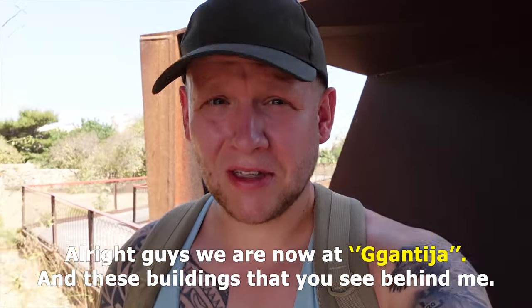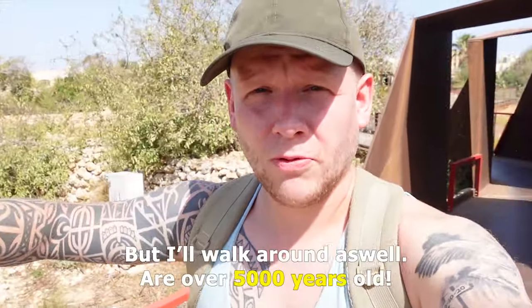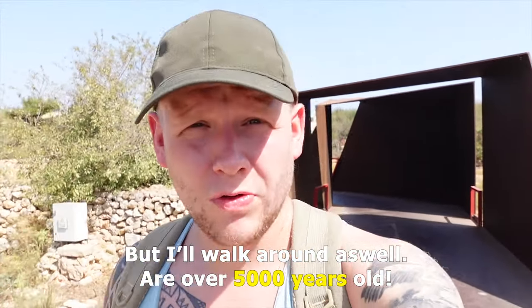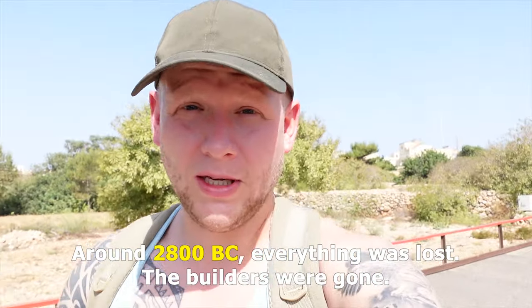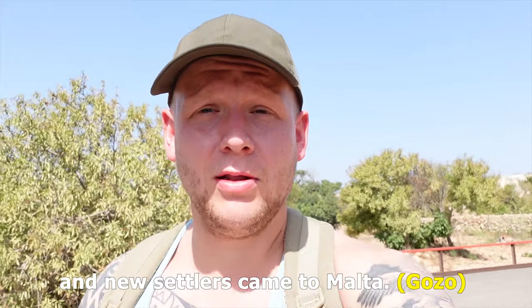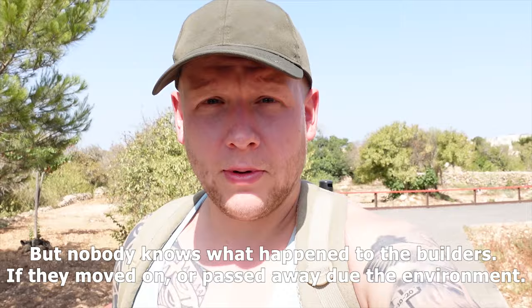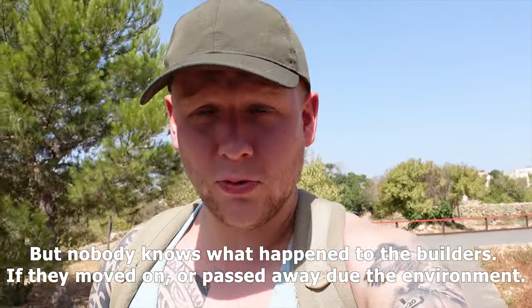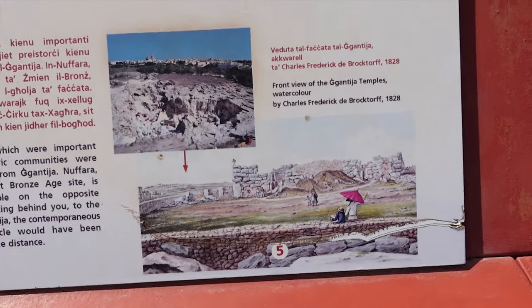We are now at Ġgantija, and these buildings behind me are over 5000 years old. Nobody knows exactly what happened, but around 2800 BC everything was lost — the builders were gone and new settlers came in to Malta and Gozo. Nobody really knows what happened to the builders, whether they just moved on or passed away due to the environment. I'm going to explore this today.